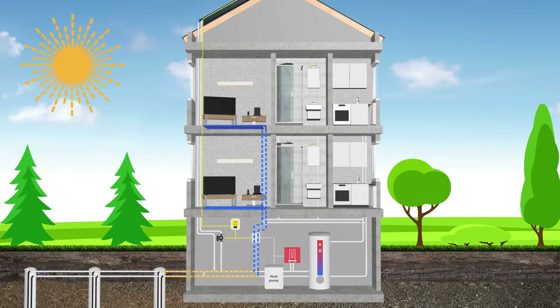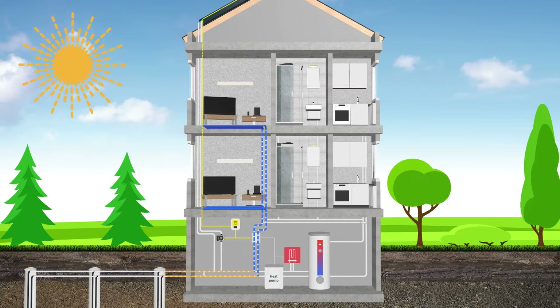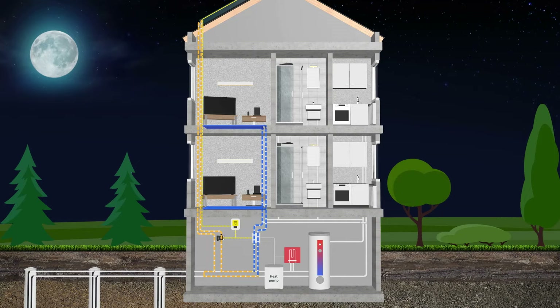Here, fluid from the ground is circulated via a heat exchanger to cool down the underfloor heating. At night, the building can also be cooled through the PVT collectors.